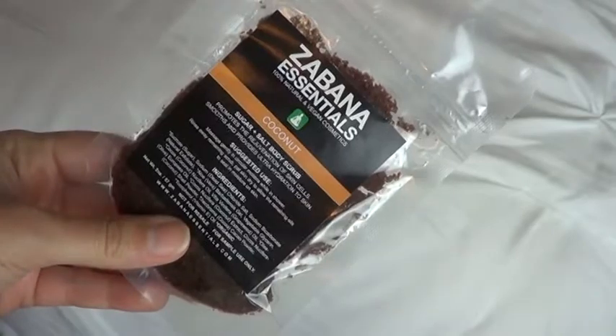So this first item is from Zabana Essentials. It's a sugar and salt body scrub. This sample is worth $4 and a full size is $17. It says it's a blend of pure plant botanicals and minerals that revitalizes and nourishes the skin, exfoliating dead skin away and revealing softer, smoother, moisturized skin. Use one to two times weekly — cleanse skin, then massage gently in circular motions in the shower, rinse away, and pat dry to allow the remaining oils to seal in moisture. It's in the scent coconut, which is nice, and $4 for that much scrub is not too bad.